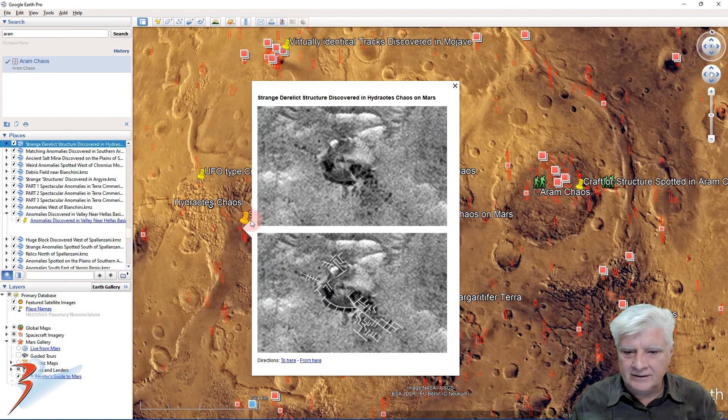Then we're looking at a site in Hydraotes Chaos where I found what looks like a derelict structure covered in debris and sand. There's an overlay highlighting the structure — very weird, it looks almost like a massive transport hub or maybe even another type of industrial plant.